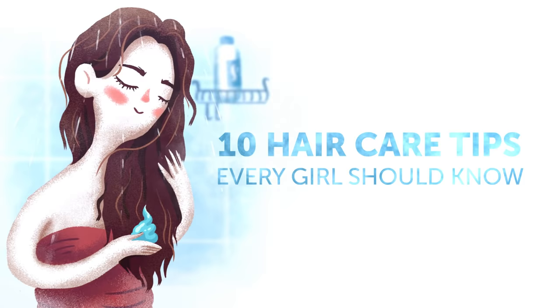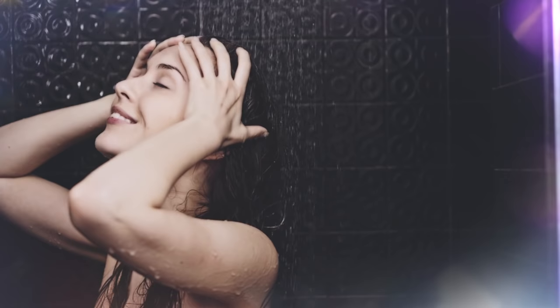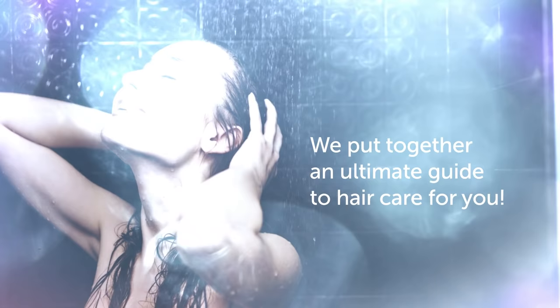10 Hair Care Tips Every Girl Should Know. Gorgeous, thick, and shiny hair is the heart's desire for pretty much every woman. And it doesn't matter whether you have naturally perfect hair or not. The most important thing is taking care of your hair so it can be soft, thick, and silky. Brightside put together an ultimate guide to hair care for you.